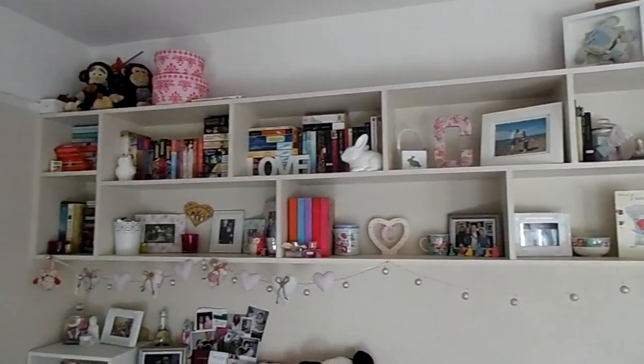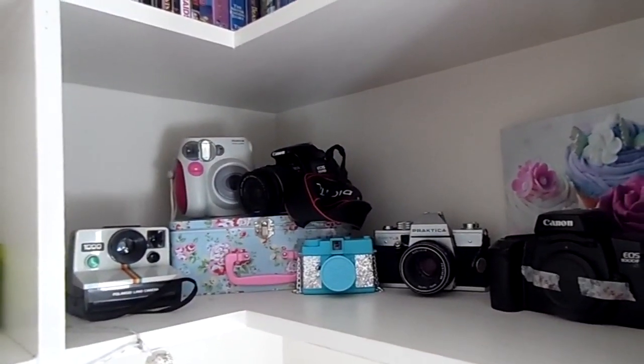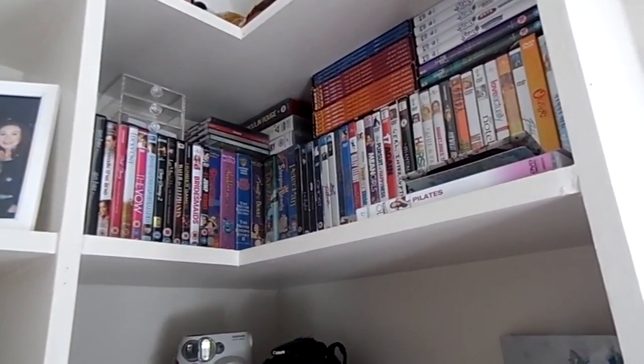People always ask me about these shelves and my dad's friend actually built them for me and put them up. The first one has my camera collection minus the camera I was filming on today, and my very small DVD collection — I got rid of about 50 DVDs recently to save space.